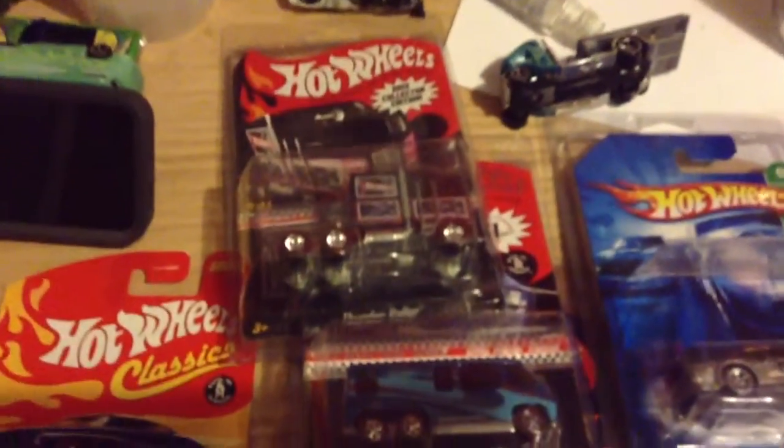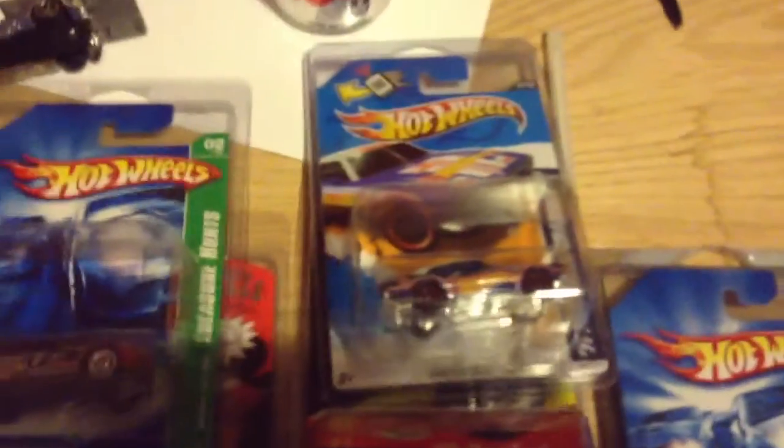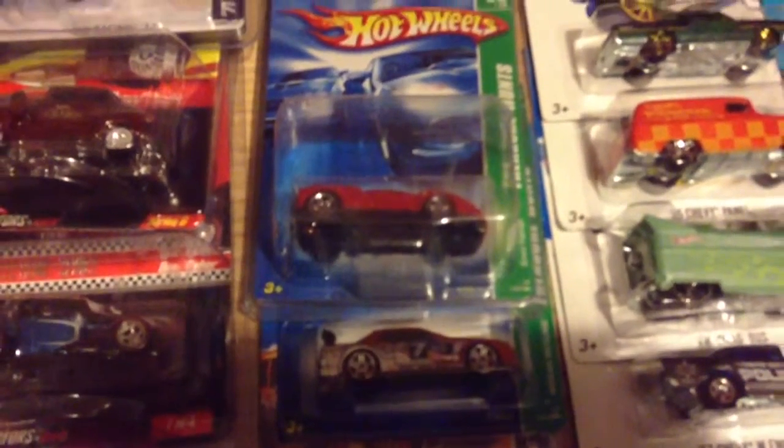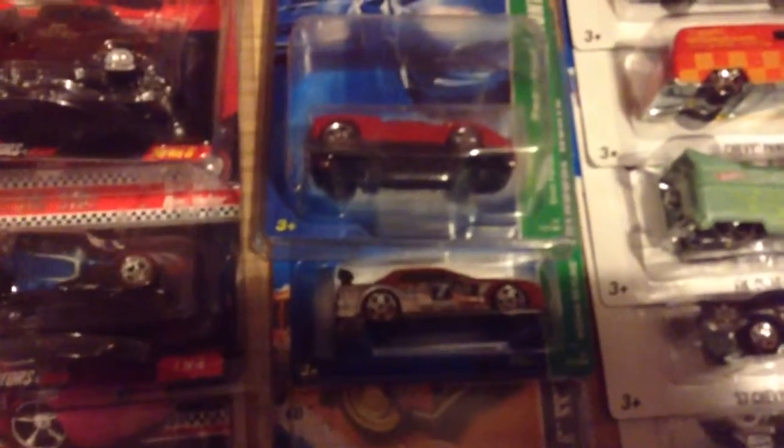It's actually a creased car I got from my friend in Maryland. Great guy. I was super excited to get these. I don't know, maybe it's the hype, but I think they're very nice, very nice cars.